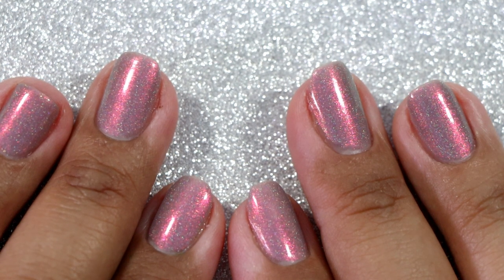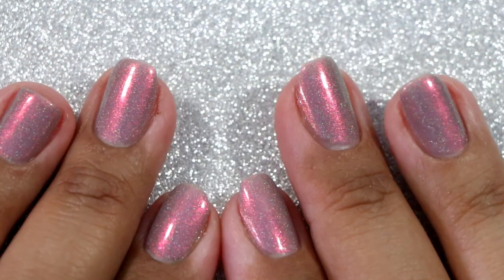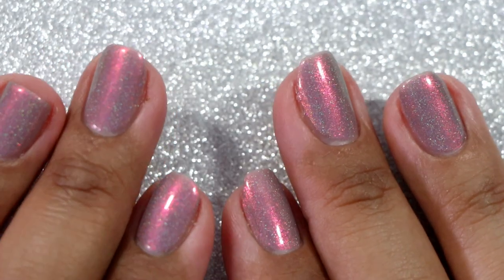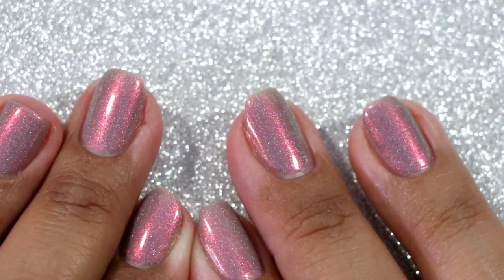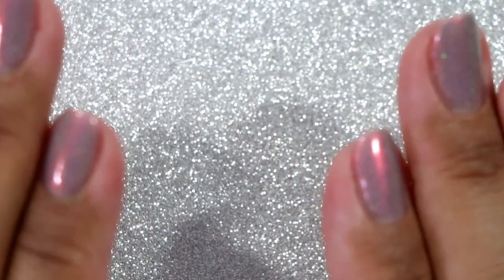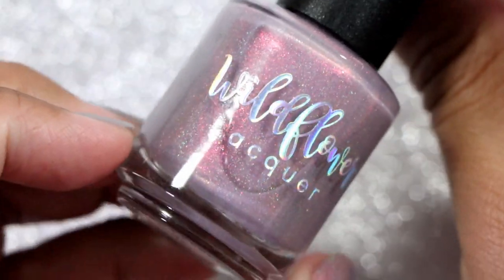These are the polishes on my rack for the season of autumn — autumnal, fall, whatever you want to call it. Last time I did the seasonal polish rack I pulled the color categories that I have the most of, and I think I'm going to do it this way again, and then I'll do a second video with all of my rack if you're interested in seeing all of it.